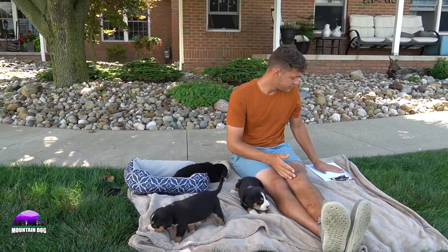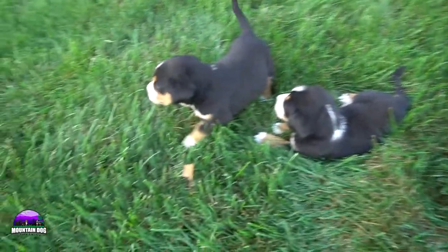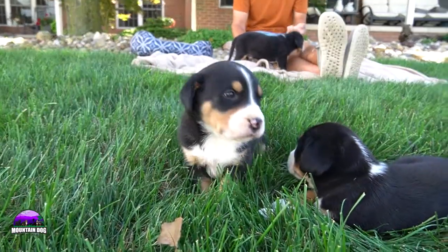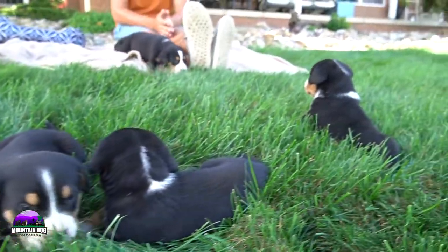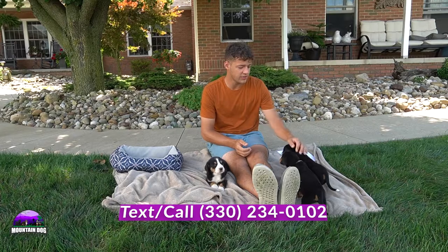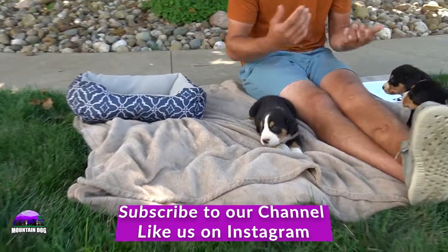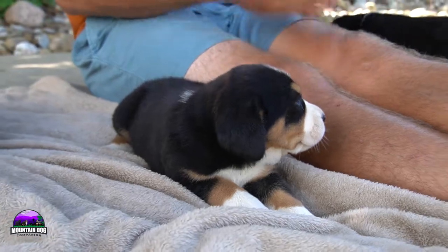So yeah, this was Miss Stella and Samson's litter. They're all doing great — super healthy, beautiful color. They're just starting to be more active and outgoing, trying to figure out what's going on in the world, doing great with their temperament, and just developing their personalities. Thanks for tuning in again today, guys. My name is Jay Miller. My phone number is 330-234-0102. You can always reach out, shoot me a text, give me a call, or email us at MountainDogCompanion at gmail.com if you're looking for more information on these little babies. It's always a pleasure — thank you.